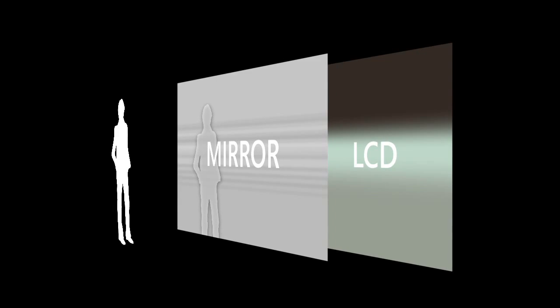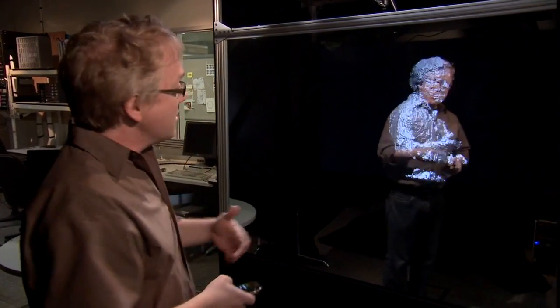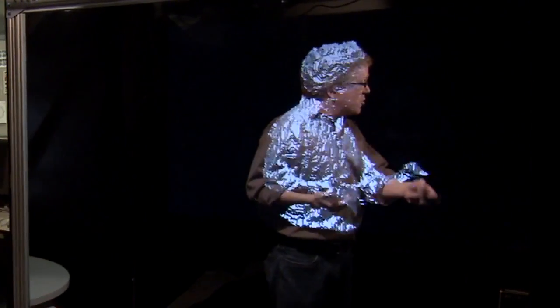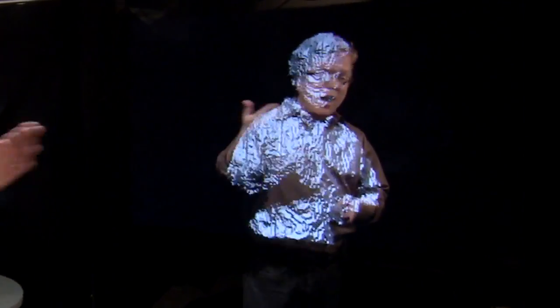I'm standing about three feet away from the translucent mirror. That means if we render graphics on the LCD in life size, I can still see those graphics, and they're basically in correspondence with my reflection. So it looks like the graphics are perfectly overlaid onto my reflection.